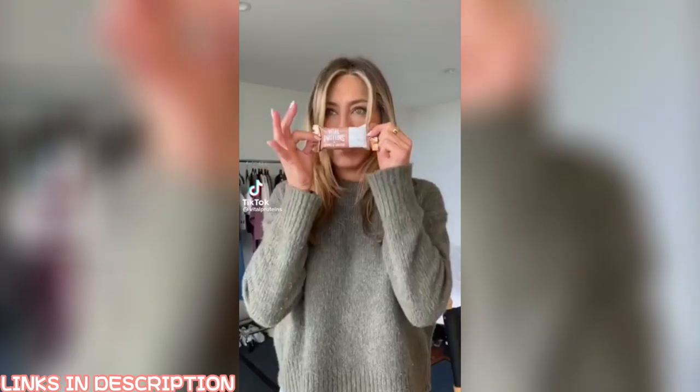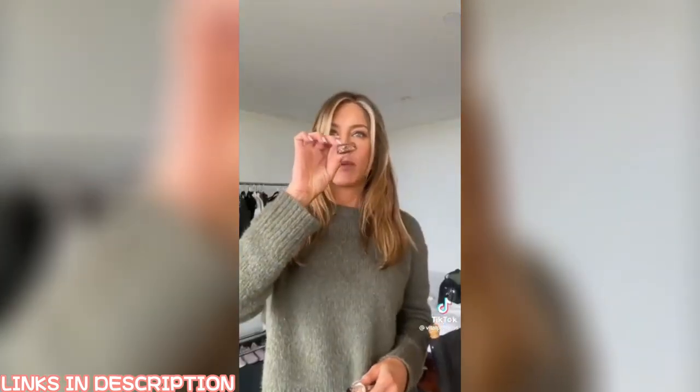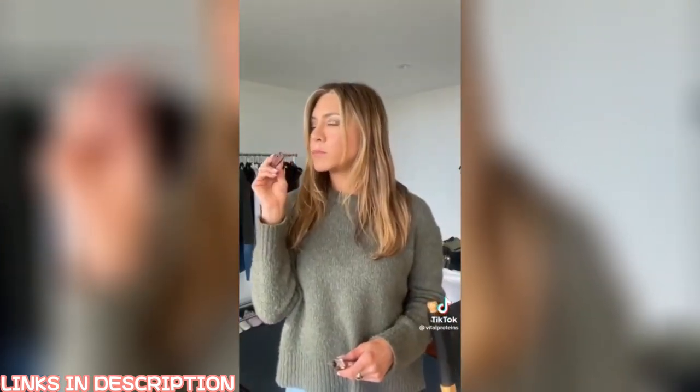I found something — this is a Vital Proteins protein bar that I helped create, which was very exciting. It's made with all these delicious ingredients. It's just so good.